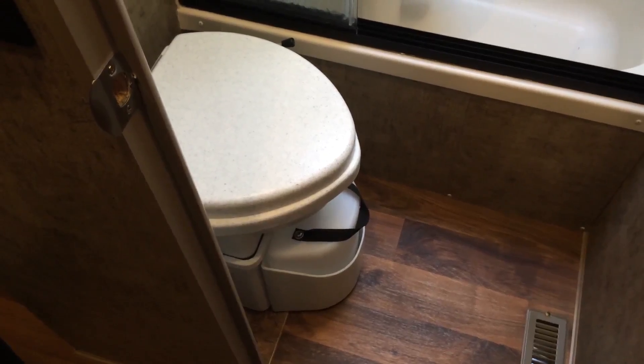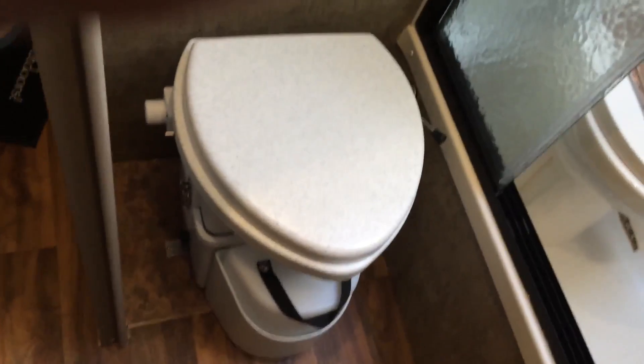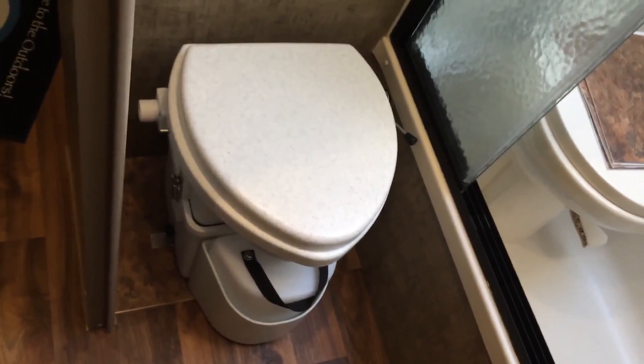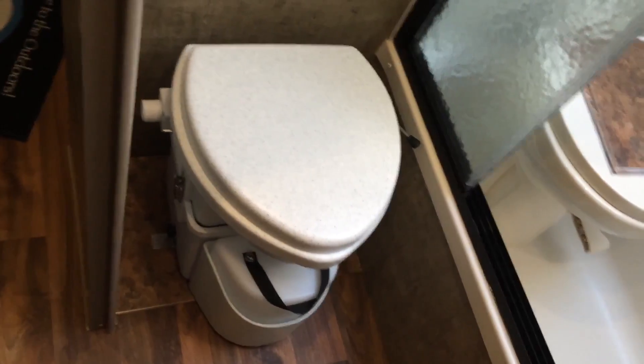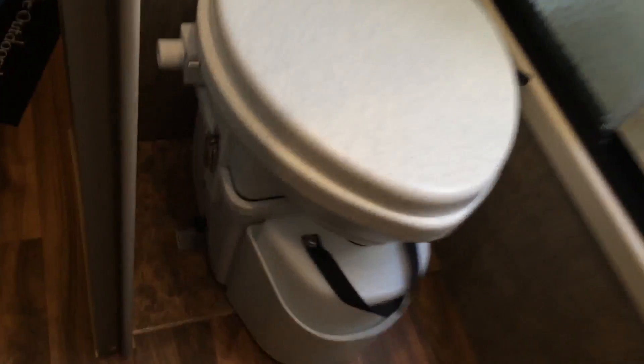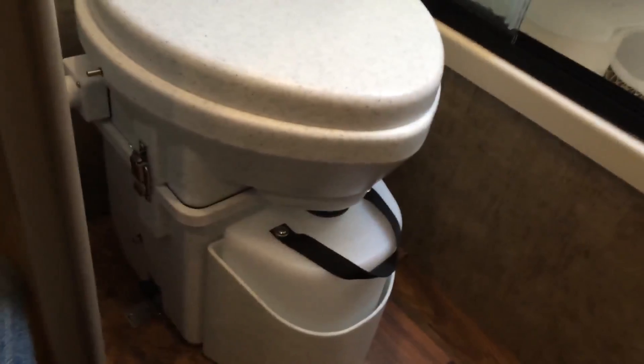Here we are in the bathroom area. We removed the traditional RV toilet. The customer wanted extra capacity, so he's going to use his gray and black tank for gray water — doubling his capacity. I installed a composting toilet, had to build up the floor just a little to clear the closet flange. It's all nice and tidy, with a little bit of tile laid down. We also ran a vent to the outside, and it has a 12-volt fan that runs constantly to keep the bacteria happy. It came out pretty nice.